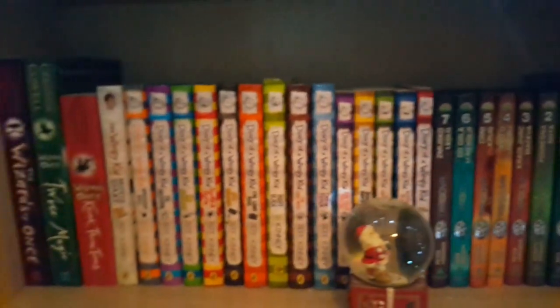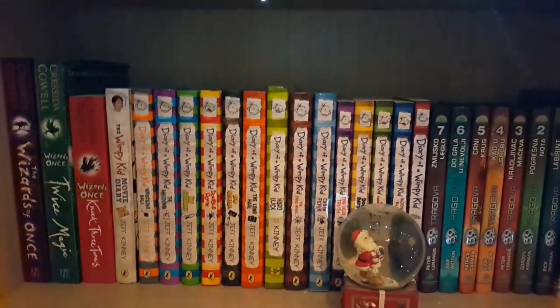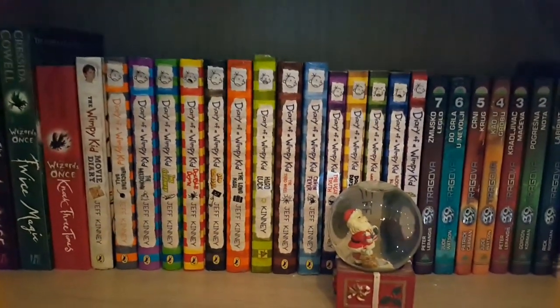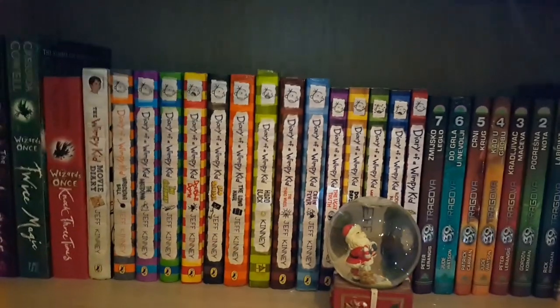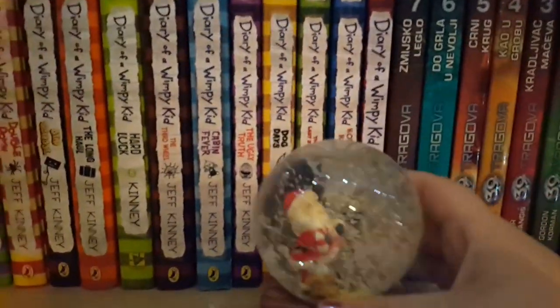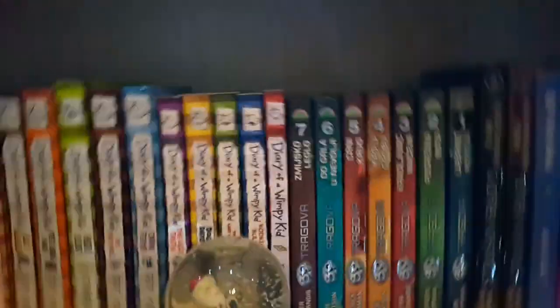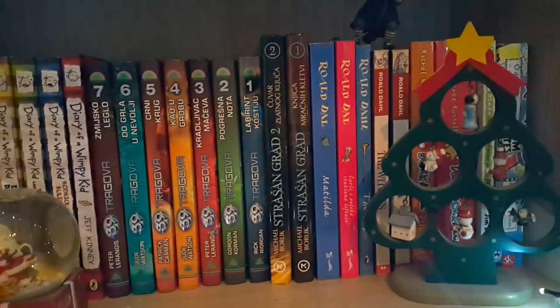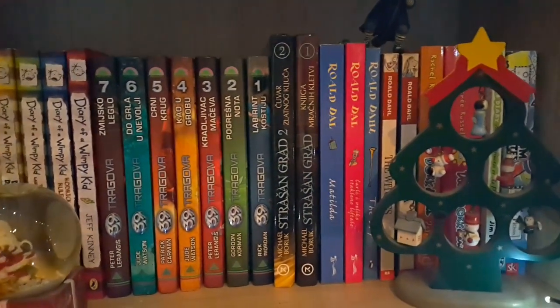Here we have the second-to-last shelf on this bookshelf — my middle grades. You can tell by how colorful they are since all the fantasy books are really dark. We have the Wizards of Once series — I'm a bit bitter my bookstore never released the third book as a tall paperback. We have all the Diary of a Wimpy Kid books, which I reread constantly up to about book eight. Here's a snow globe that sort of fits the vibe, and the 39 Clues books which are very Christmassy in color.